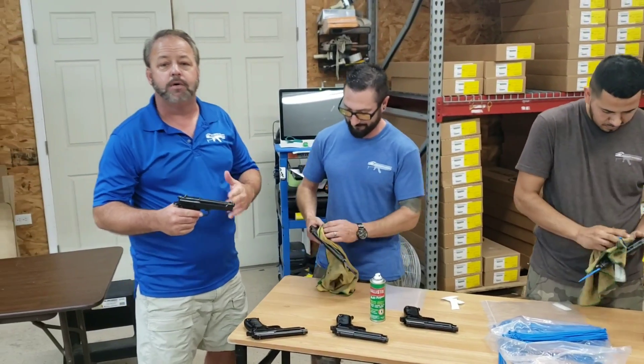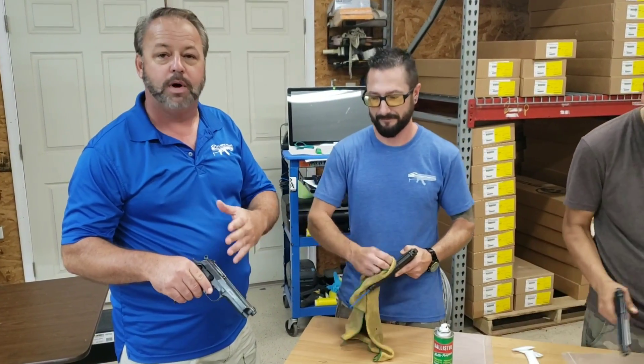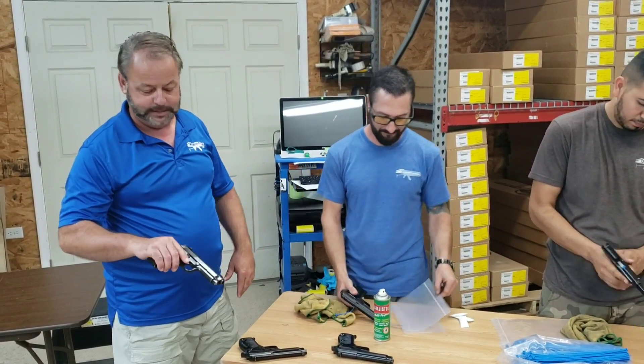We're always trying to check stuff over to make sure that our item descriptions are true and the grade is correct — we don't want to put something out the door that's less than what we've advertised. So far again, real pleased with this shipment.